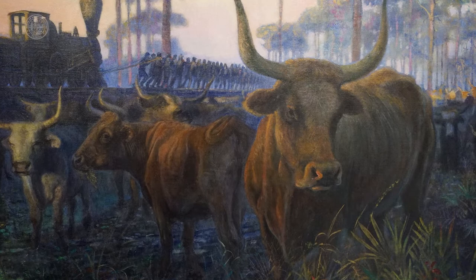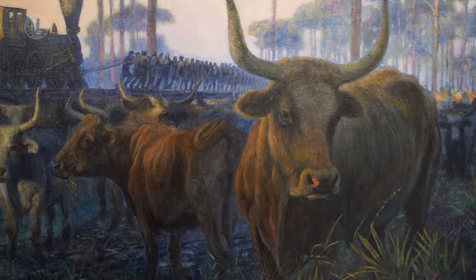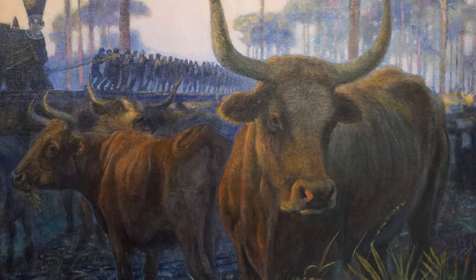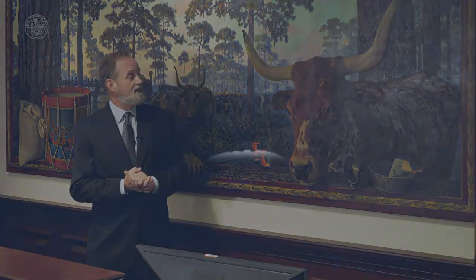But actually, FC stands for Foundation Cattle. The Department of Agriculture started to take these resilient Spanish cows and grow a herd of them over in the Ocala National Forest, which still exists today.